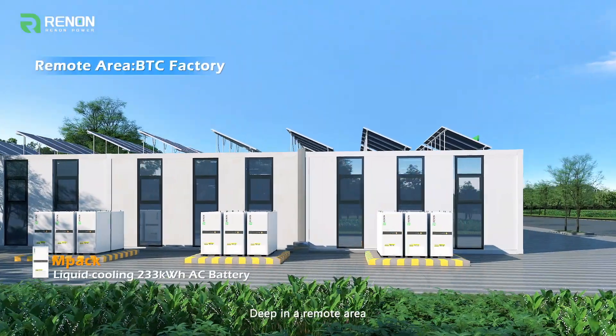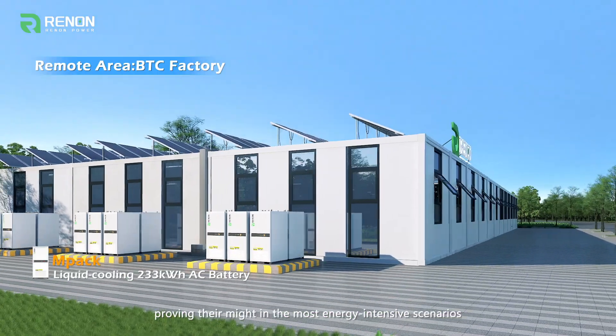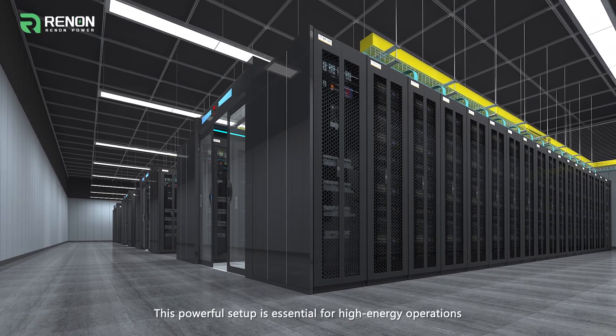Deep in a remote area, our MPAC 233 powers a Bitcoin mining facility, proving its might in the most energy-intensive scenarios. This powerful setup is essential for high-energy operations.